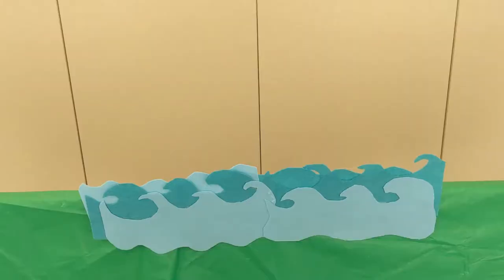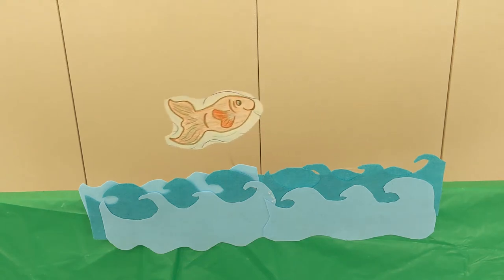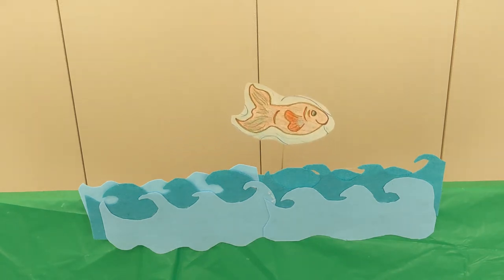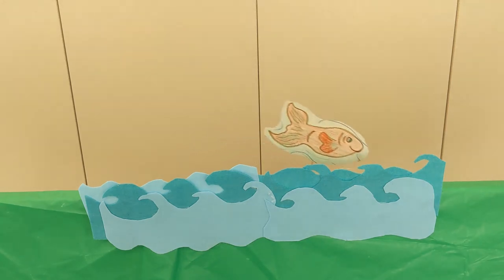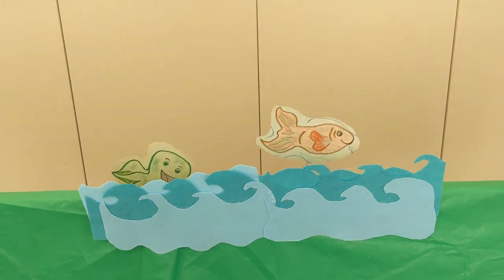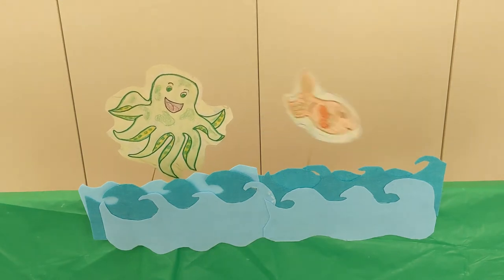Thanks for joining me. A slippery fish, a slippery fish, slipping through the water. A slippery fish, a slippery fish — splish, splish, splish, splish, splish. Oh no!